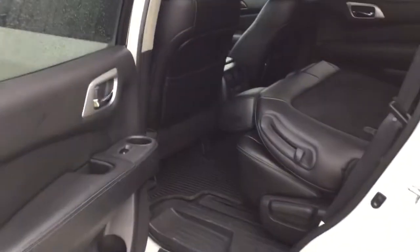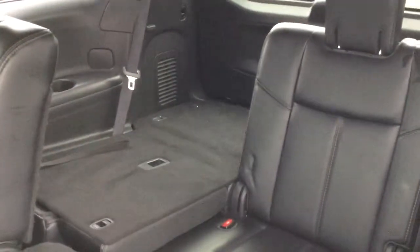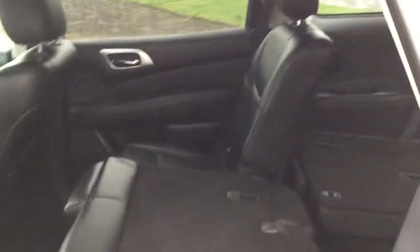Moving to the rear of the vehicle, notice the adjustable second row seating as well as the seven-passenger seating in the rear. All of the seats in this vehicle fold flat for amazing storage space.